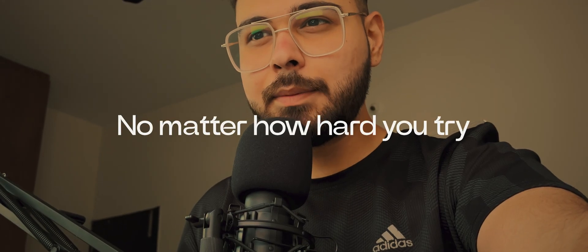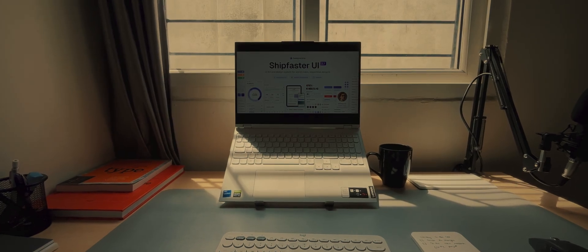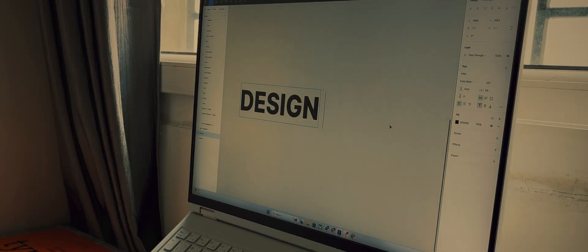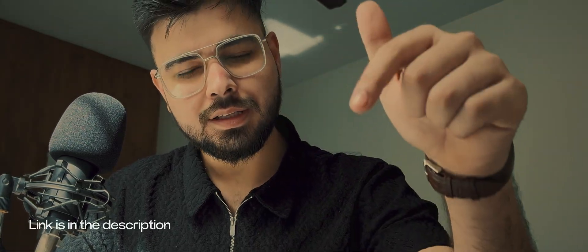I have used components from many design systems and have made many myself, but there are not a lot of design systems that actually contain a vast library of components I use on a daily basis. I used to search through 10 design systems to get the components I wanted — but then I came across Ship Faster UI. It is a premium Figma design system backed with 150+ global styles, 2800+ media resources, 2000+ components and variants, and 140+ marketing templates. You can find the link in the description and get 20% off as well.